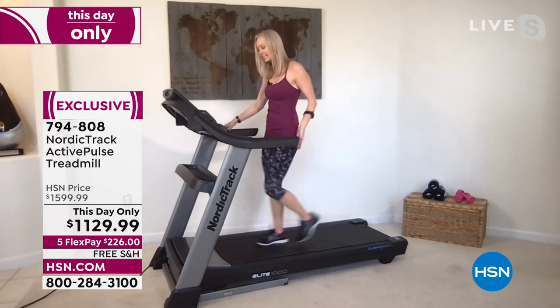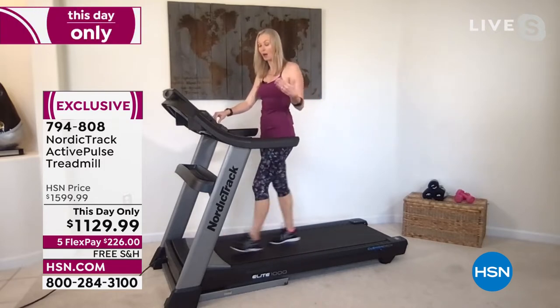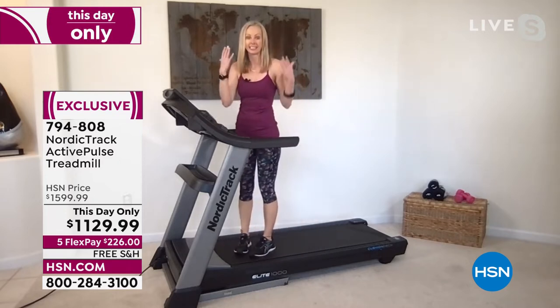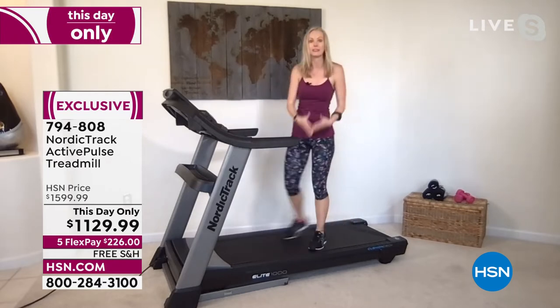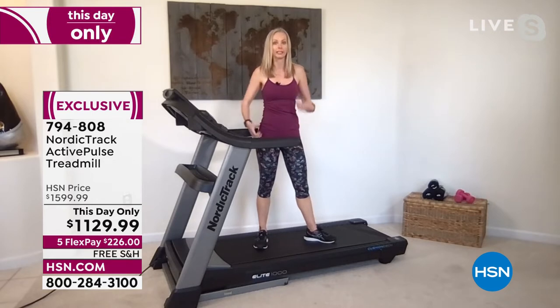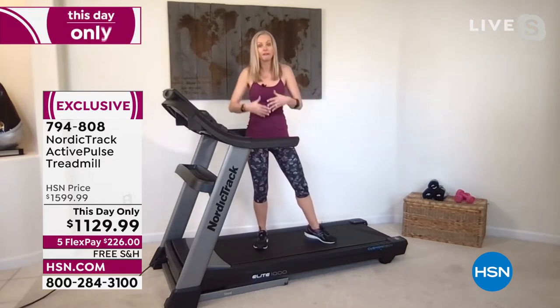This has a 60-inch tread deck. Most home treadmills are 50 inches; a great one is 55. This one is 60. I'm 5'9" and I can literally take three steps — like it's a little runway. It's such a long, generous deck, and that helps you feel comfortable when you're working out. You don't feel like you're going to fall off.